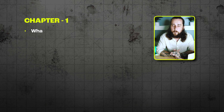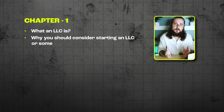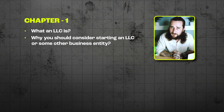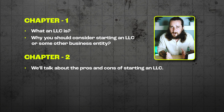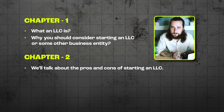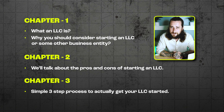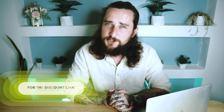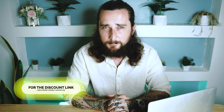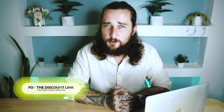In chapter one I'm going to discuss what an LLC is and give you a few reasons why you should consider starting an LLC over some other business entities. Then in chapter two we'll talk about the pros and cons of starting an LLC in Florida. And in chapter three I'm going to show you a simple three-step process to actually get your LLC started. I'll also provide any useful links in the description and pinned comment below the video.